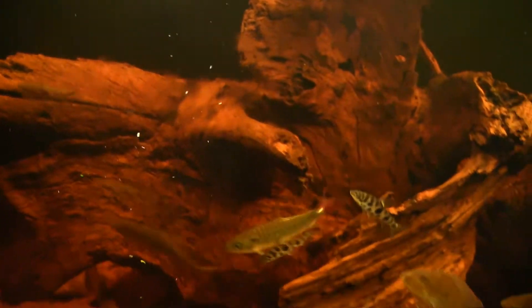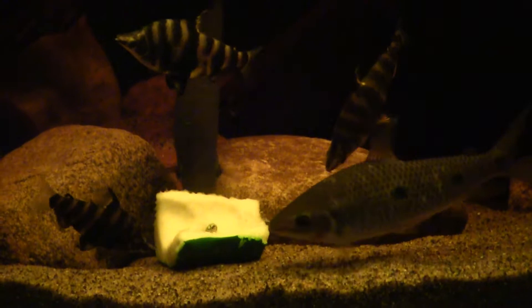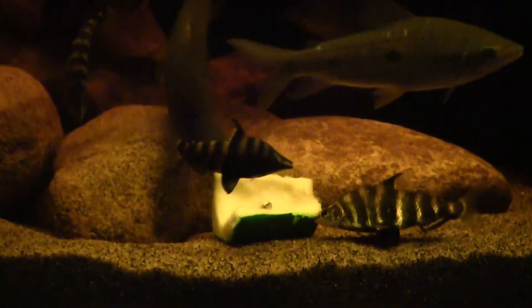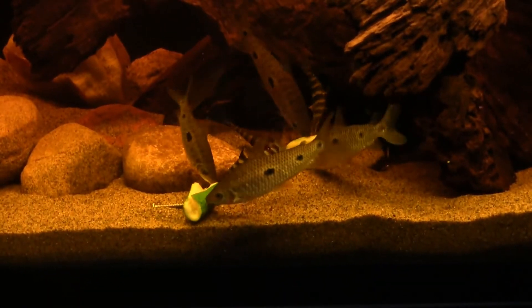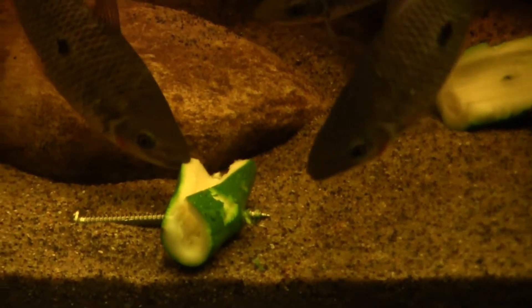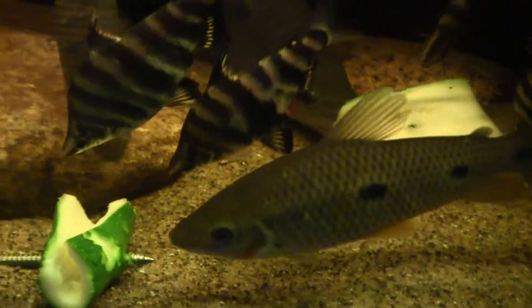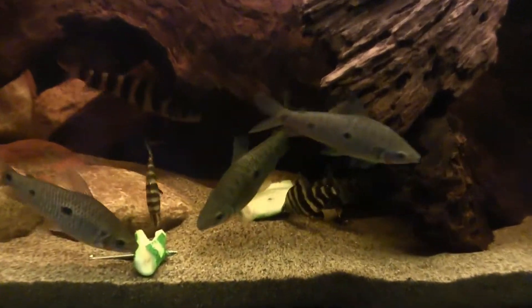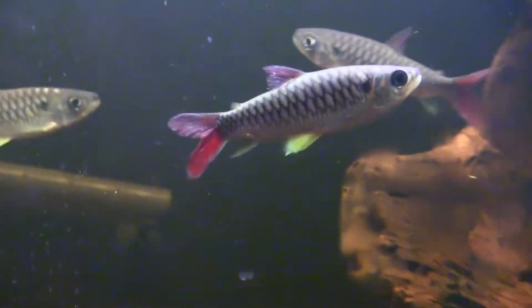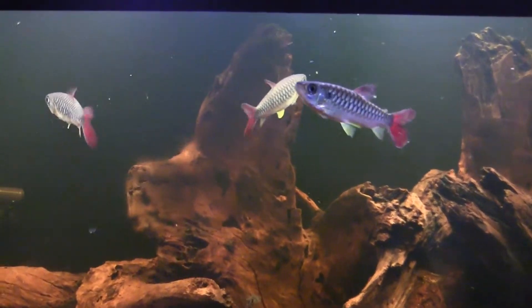It's always an adventure when we feed these guys zucchini. We're going to drop a couple of zucchini bombs in here and just watch them go to town. Leparinus and headstanders clearly like the zucchini — there's two bunches and they're both covered in fish. It's one of my favorite things watching them eat zucchini because they just go all out.